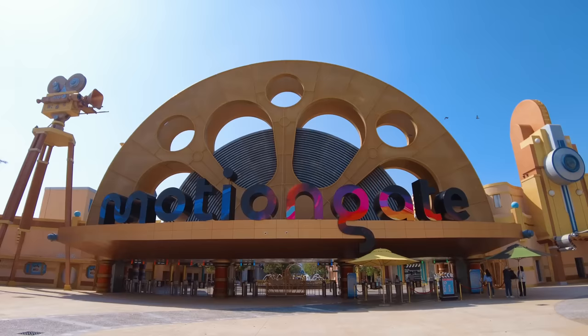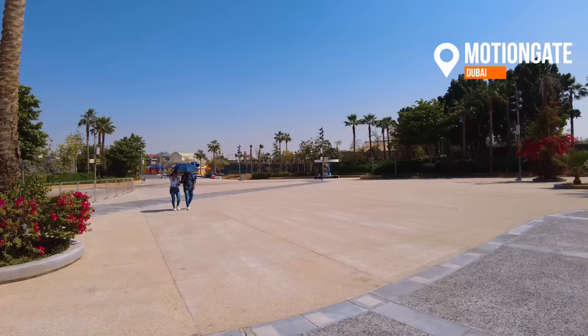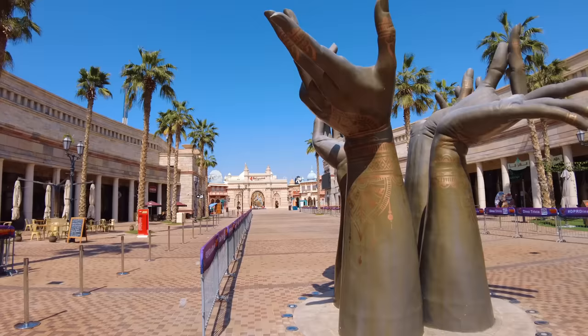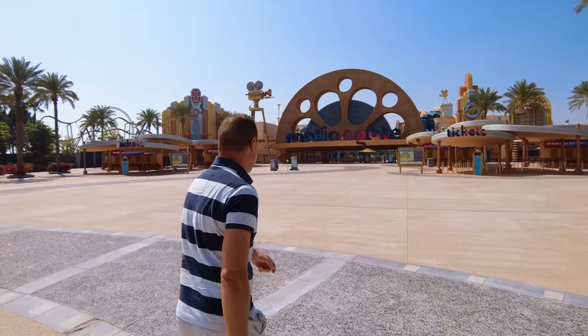Hey everyone, welcome back. I know a lot of theme parks have big entrances but this entrance to Motiongate in Dubai is ridiculous — it is absolutely vast. I don't know how busy the park is going to be today but I've bought a fast track just in case. It is considered high season here in Dubai so you never know. This is all set in Dubai Parks and there's actually a Bollywood theme park and also Legoland Dubai just behind me as well with a huge hotel. But I'm here to check out Motiongate. Let's go and see if it's as good as the reviews say — it's going to take me about 20 minutes.